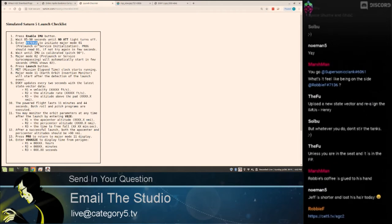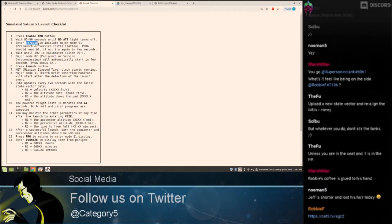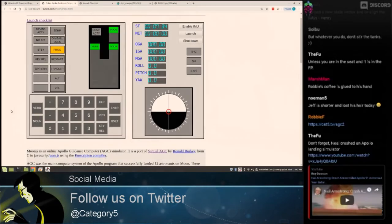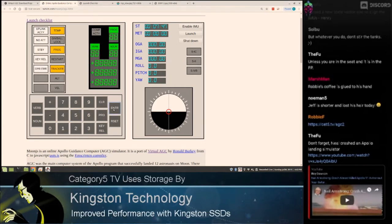So how it works is there are two sections. If you say verb 01, you get access to 100 nouns — 00 to 99 — and each one serves a function. For example, if I say verb 35, then noun zero, and press enter, it does a system check — all the lights light up and it's doing all its checks. This is why they needed the flight manuals. They know the codes. You could literally run the whole mission from just two buttons, verb and noun.